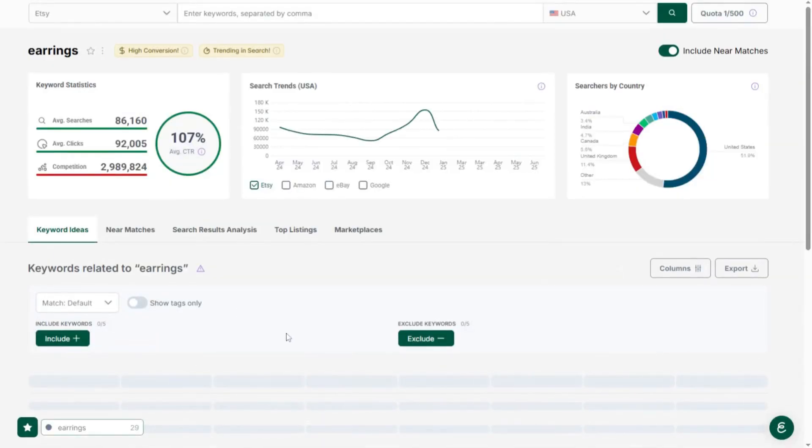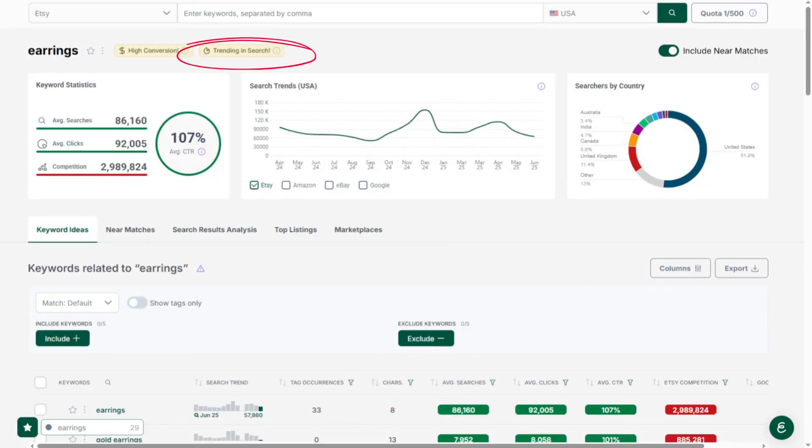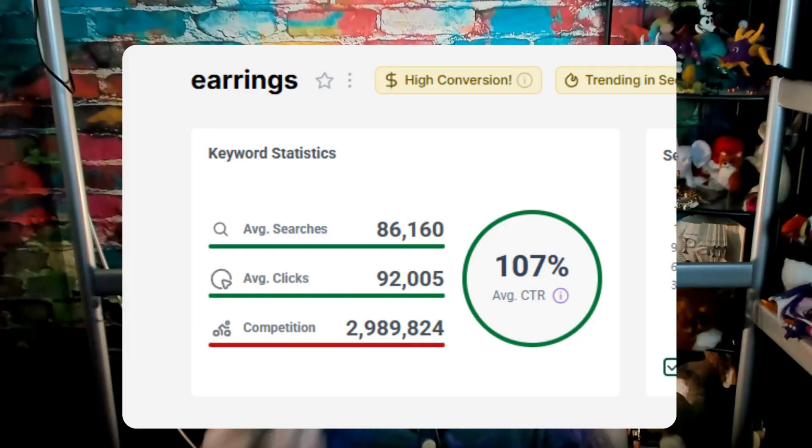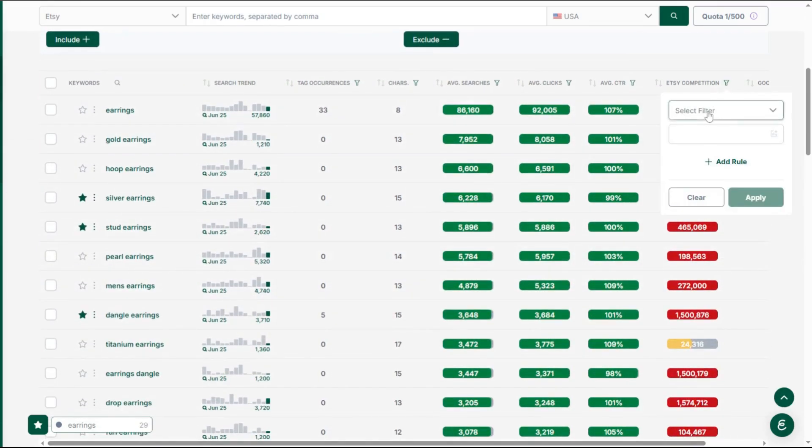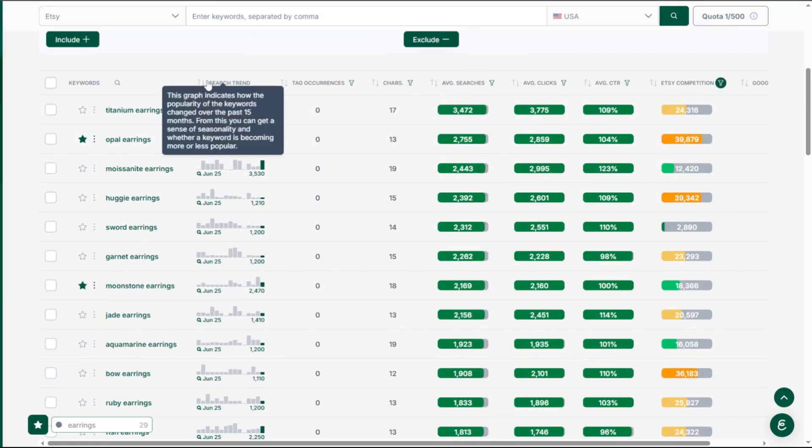That's helpful, but it doesn't tell us exactly how to write titles. Different shops on Etsy have been successful with slightly different styles of titles. Let's think about some earrings we could make and look at the different title types. I type "earrings" into eRank's keyword tool — good news, earrings have been trending in Etsy search this past week and are highly converting. But competition is too high, so I filter by less than 40,000 competition and click the search trend column to find the most popular low-competition keywords.